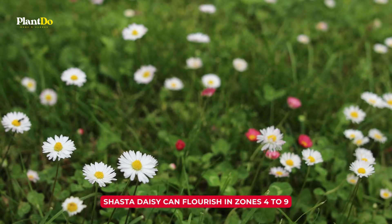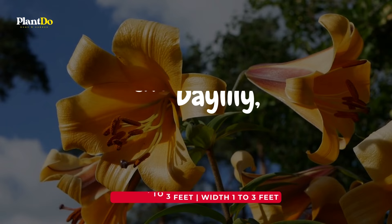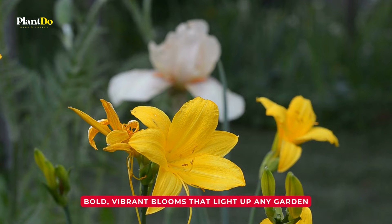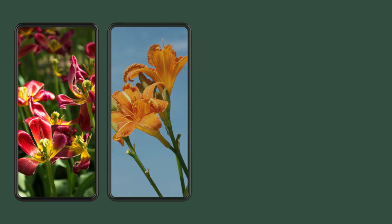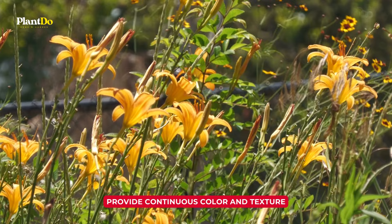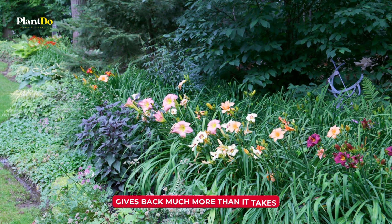Number 2: Daylily. Next up, we have the Daylily, a bonafide superstar in the gardening world. With its bold, vibrant blooms that light up any garden, the Daylily is the epitome of low-maintenance gardening. It's drought-tolerant, pest-resistant, and pretty much ready to grow in any kind of soil. Better yet, these beauties come in a vast array of colors and sizes to suit your gardening style. They can provide continuous color and texture to your garden, and the best part? They require very little care. You can't go wrong with a Daylily in your garden, that's for sure.